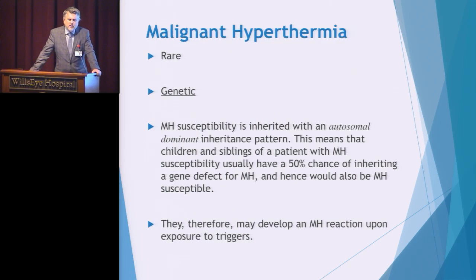This is a rare reaction — probably one in a hundred clinical staff has ever seen a malignant hyperthermia reaction. One of the reasons is that it is a genetic condition. MH susceptibility is inherited with an autosomal dominant inheritance pattern. This means that children and siblings of a patient with MH have a 50% chance of inheriting this condition. If both parents are positive, all children will carry the gene. Therefore MH reactions can skip generations, and we rely on patient-reported information when trying to identify susceptible individuals.